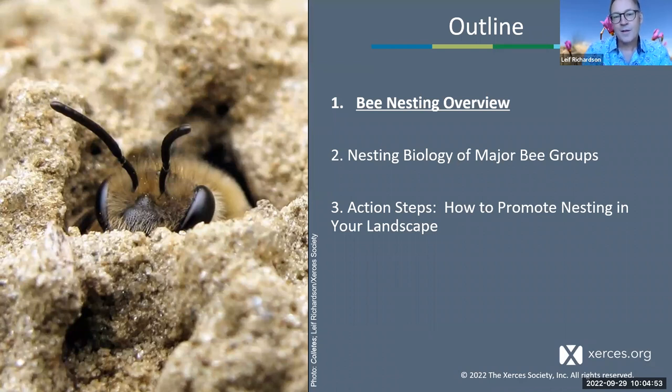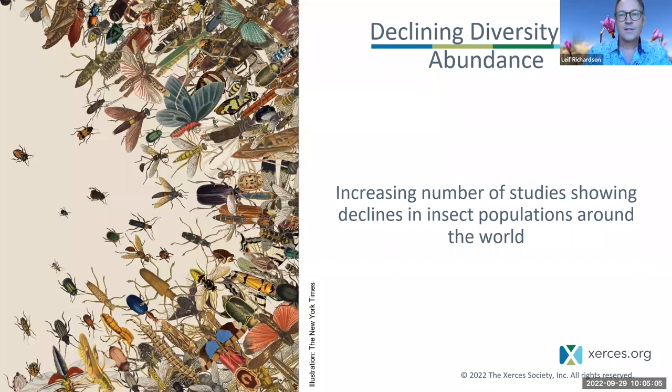We will cover action steps about how we can promote bee nesting in the lands that we manage, whether it's just your front yard, you're a farmer, or you manage lands in some other capacity. So let's get started.